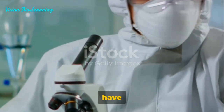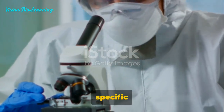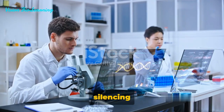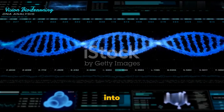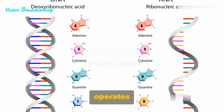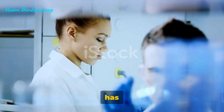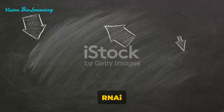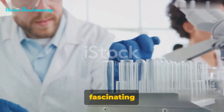Both RNAi and CRISPR have their strengths and weaknesses. Each method offers unique capabilities, and the decision on which to use depends largely on the specific requirements of your experiment. By understanding these aspects, you can make a more informed choice on the best gene silencing method for your research. RNAi operates at the mRNA level generating knockdowns, while CRISPR works at the DNA level creating knockouts. The choice isn't about which is superior, but rather which is more suitable for your unique research requirements. Stay curious, stay informed, and continue exploring the fascinating world of genetics.